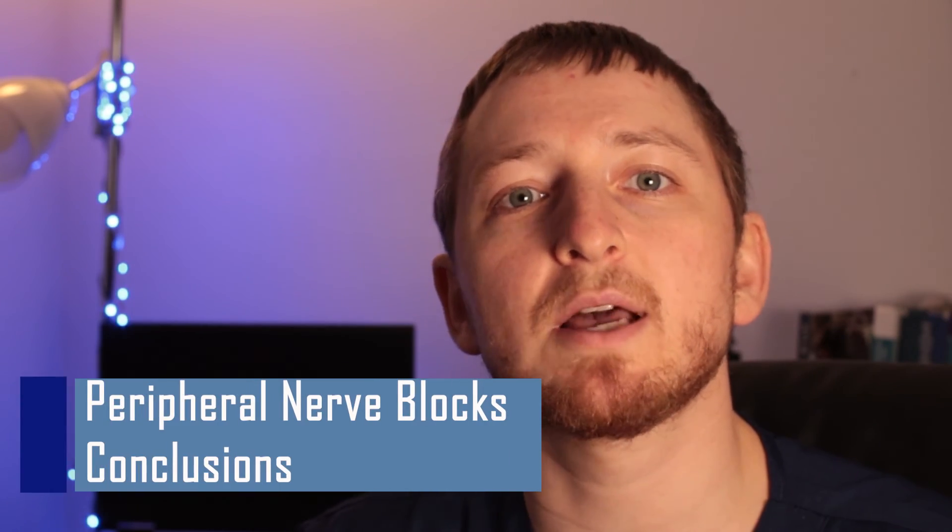So is a nerve block a good or a bad idea? It depends. It depends on who you are, your medical history, the experience of your anesthetist, and the type of surgery you're having — and ultimately, whether you want it or not, or if it's reasonable to you. Hope this answered your questions. Otherwise, let me know if you'd like to know more — I will gladly answer your questions in the comment section below.